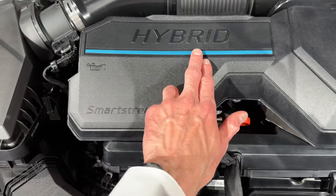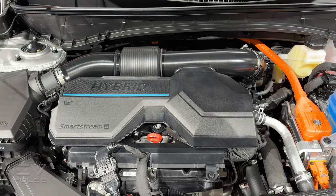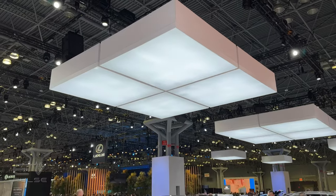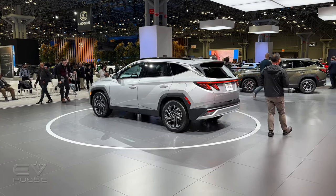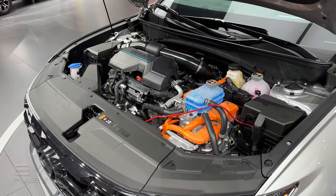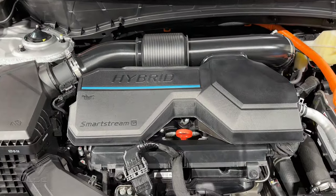The hybrid and plug-in hybrid models are on the menu yet again, both anchored by a 1.6-liter direct-injected turbocharged four-cylinder producing 178 horsepower and 195 pound-feet of torque on its own, matched to a six-speed automatic. The hybrid also features a 47.7-kilowatt electric motor — up from 44.2 — and a modest 1.49 kilowatt-hour lithium-ion battery pack, giving the standard hybrid 231 horsepower and 258 pound-feet. The 2025 plug-in hybrid steps up with a 72-kilowatt electric motor and a 13.8 kilowatt-hour battery pack for a total system output of 268 horsepower and 258 pound-feet of torque.